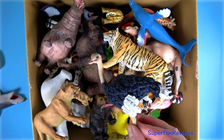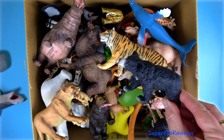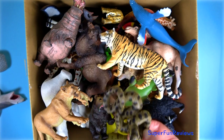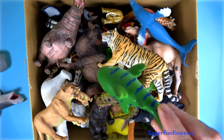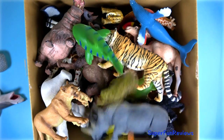An ostrich. A sloth bear. A green anaconda. A green tiger shark. A grey rhinoceros with two horns.